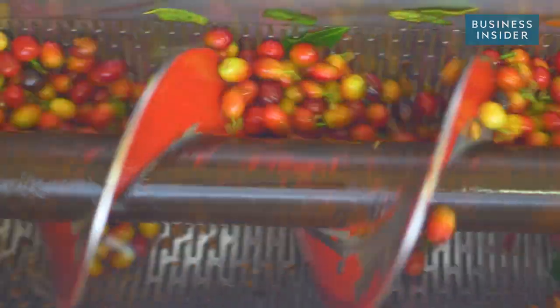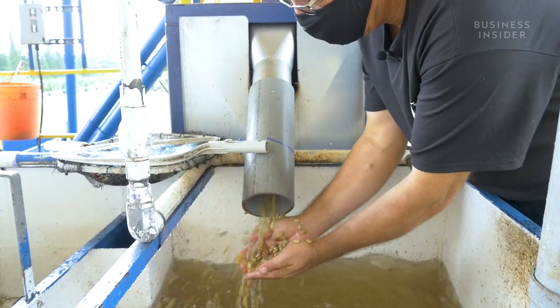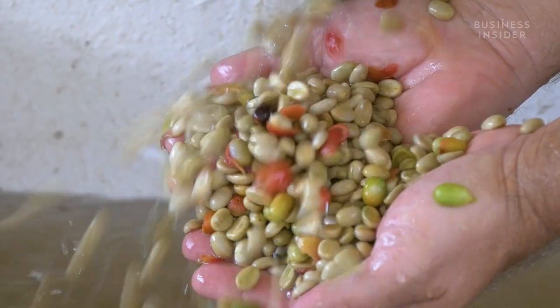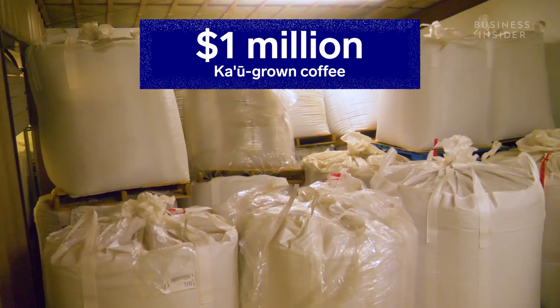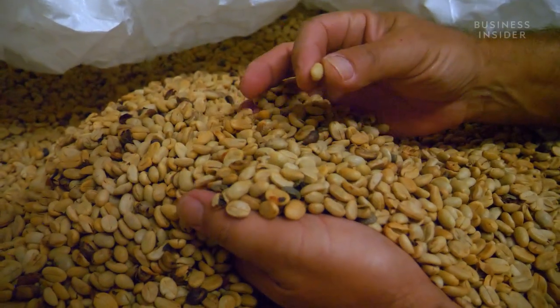Nearly one million pounds of coffee get processed in a typical season at Ka'u Coffee Mill on the island of Hawaii. But this warehouse is filled with nearly one million dollars worth of Ka'u grown coffee beans, and they aren't going anywhere.